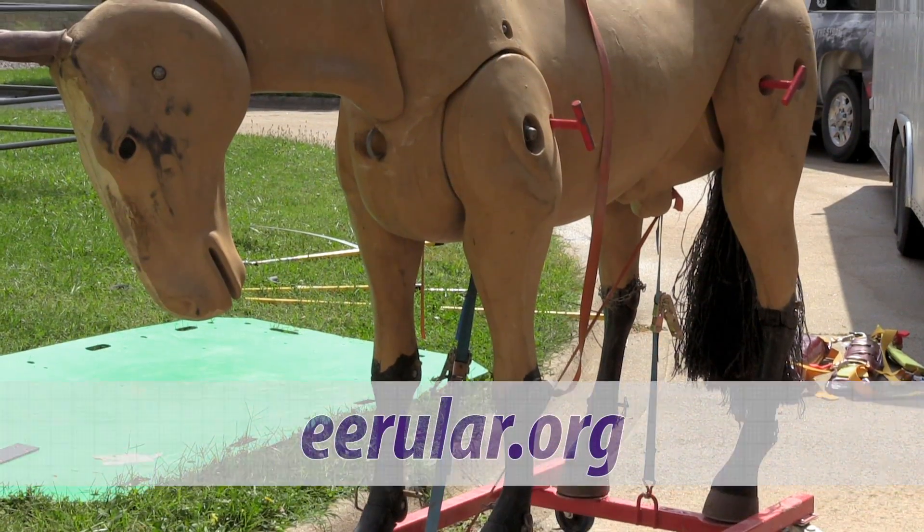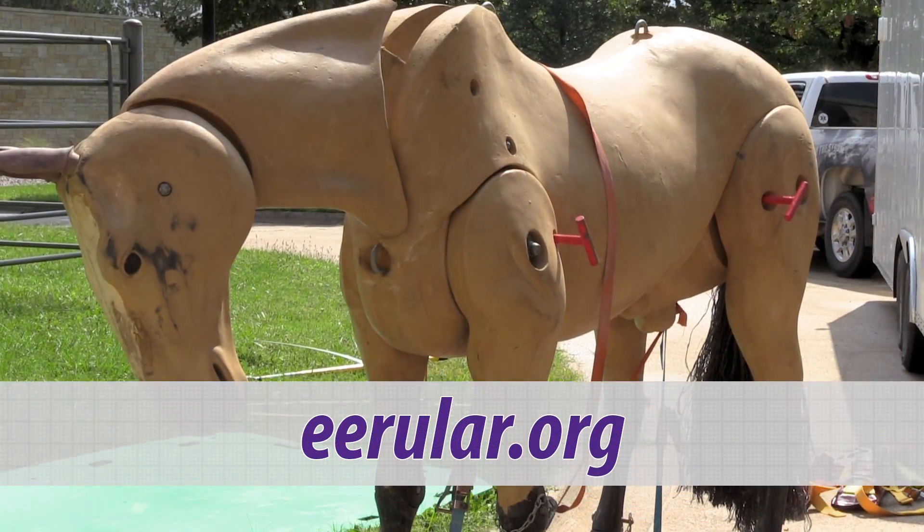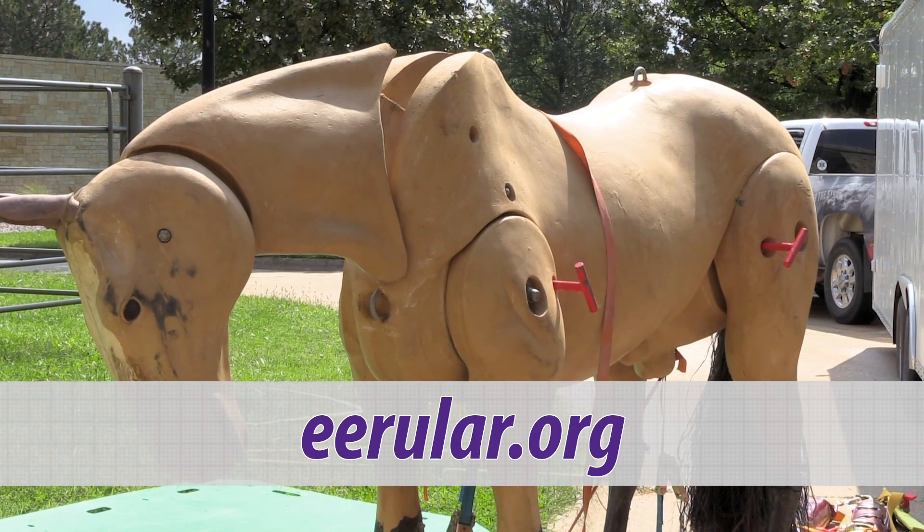To learn more about technical large animal rescue, visit the Emergency Equine Response Unit website.